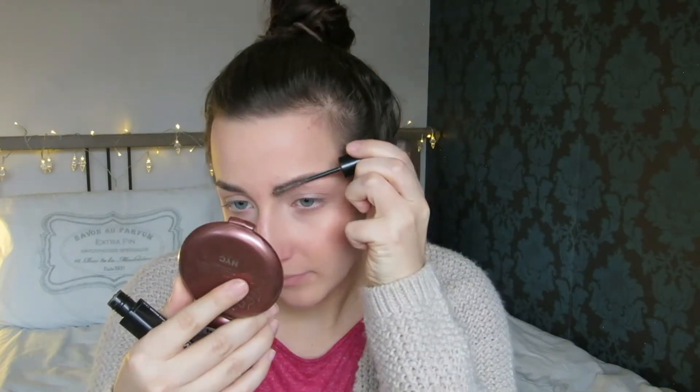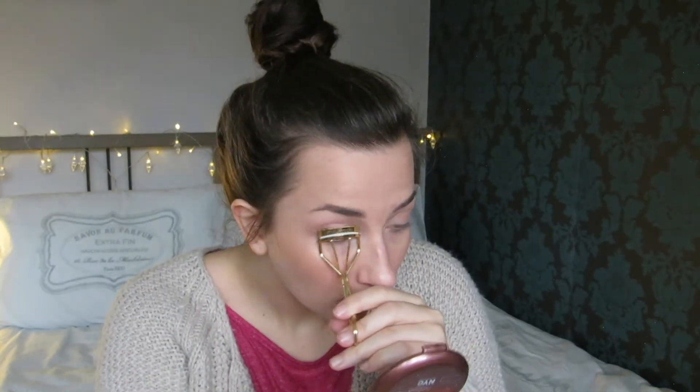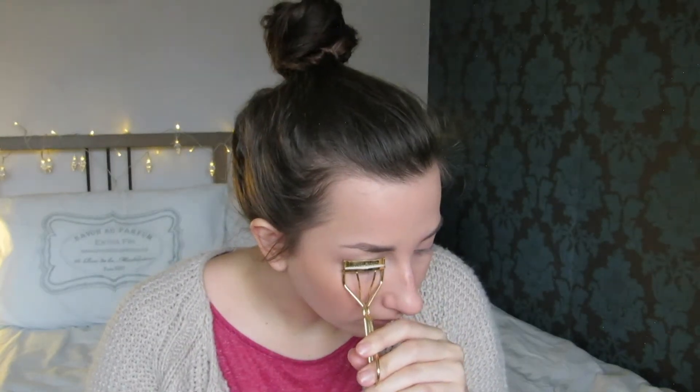I'm setting my eyebrows so they stay in place all day. I'm curling my lashes because this will just open up my eyes and make them look wider.